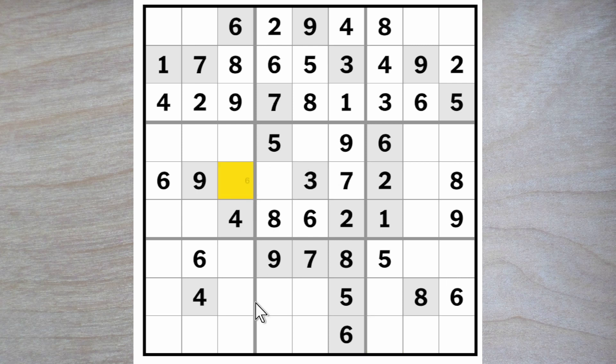Five must go either here or here. This cannot be a one eight. So a one and an eight must go in these two squares here. Therefore, this must be a three or a five. And this must be a three or a five. This is also a three or a five. And therefore, this cannot be a three or a five. That is a unique rectangle issue.